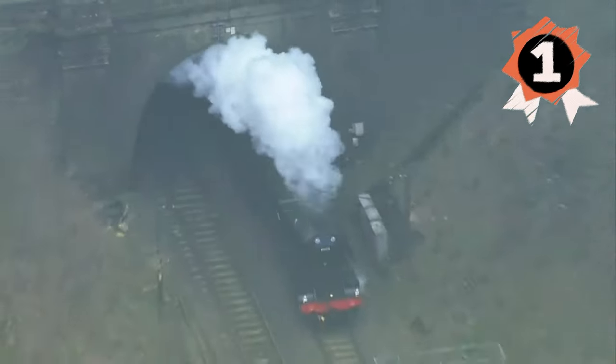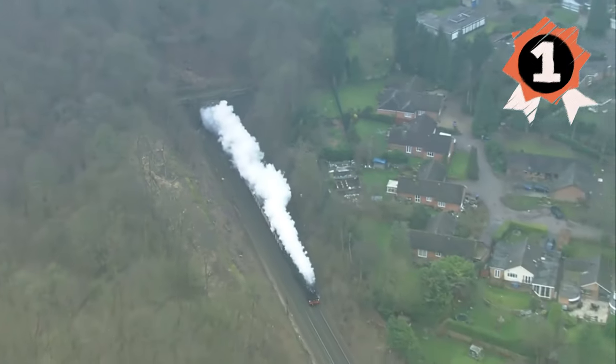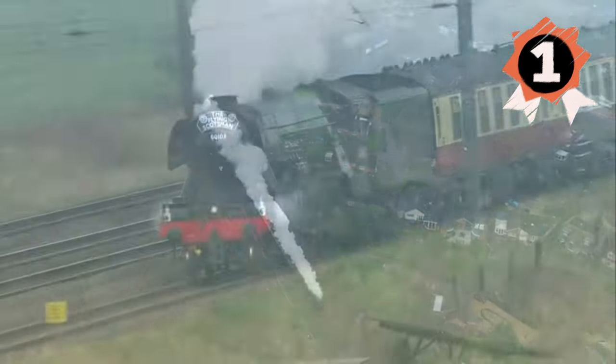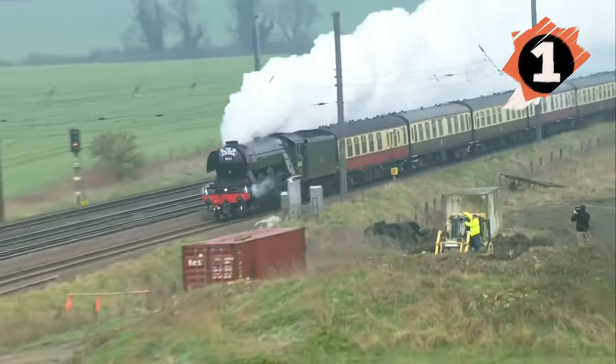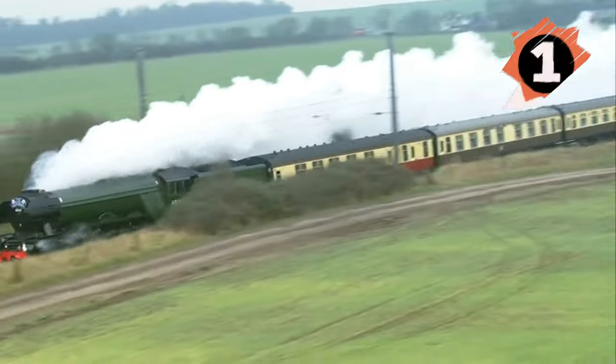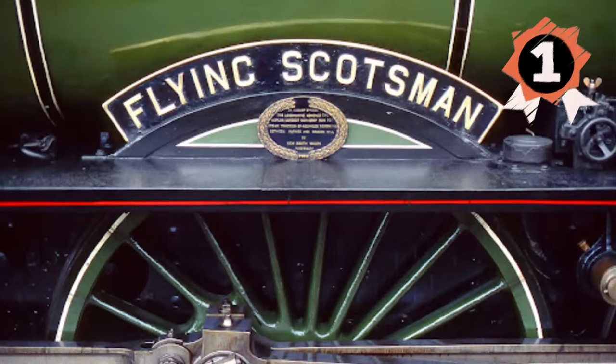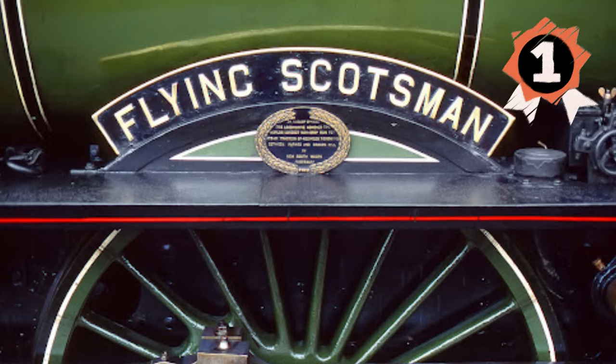From steam-powered legends to modern freight titans, these machines have defined British rail travel across the decades. Which one is your favourite? Let us know in the comments. And don't forget to like, subscribe and hit that notification bell for more epic rail content. Until next time, keep your eyes on the rails.